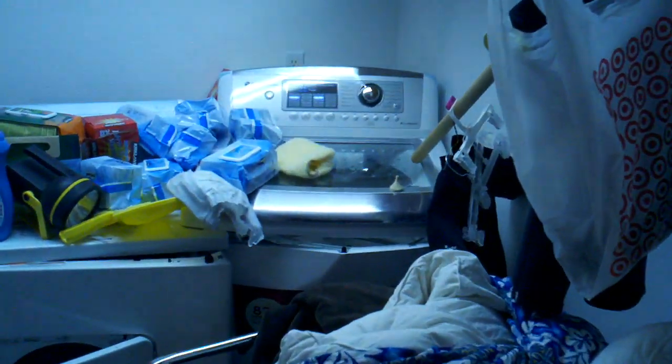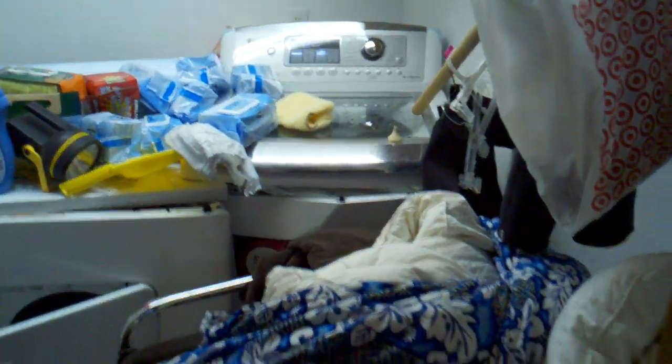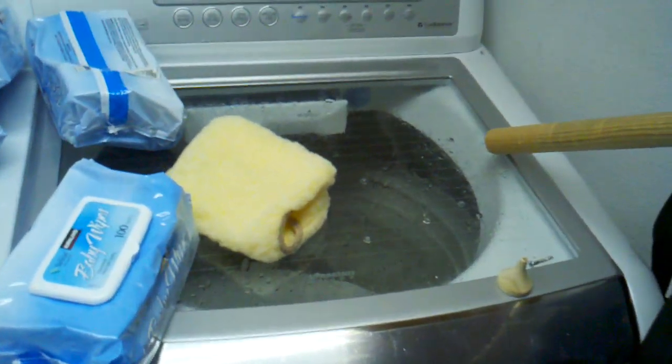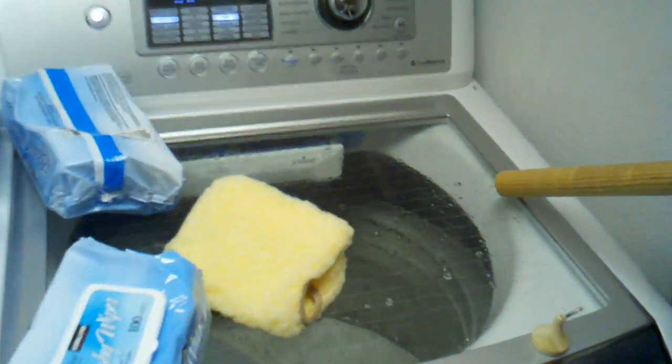We just heard a noise that sounded like a car crashed into our house. We came down to the laundry room and this is what the washer looks like. We had a comforter in there and a few other things — I'll show you what we've got in here, but the whole thing is just destroyed.